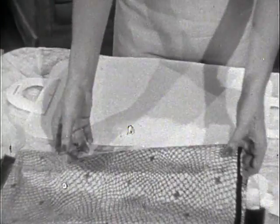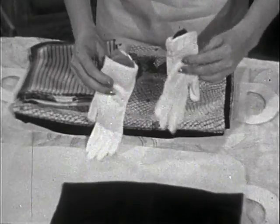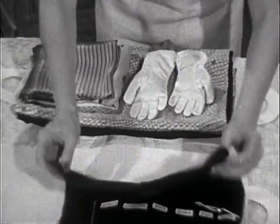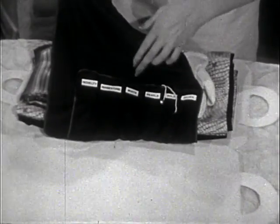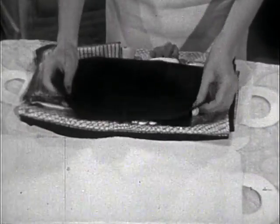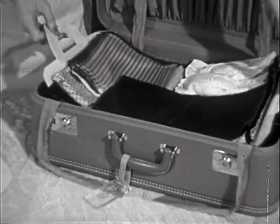Proper accessories will greatly extend your wardrobe. I've included a stole, several scarves, and extra gloves. Inside the gloves I place my stockings to prevent snags. Then from my silver drawer I borrow this flannel spoon case — it has wide pockets which I label, making it easy to find any article of jewelry quickly. It prevents scratching or tarnishing, and best of all it packs flat.